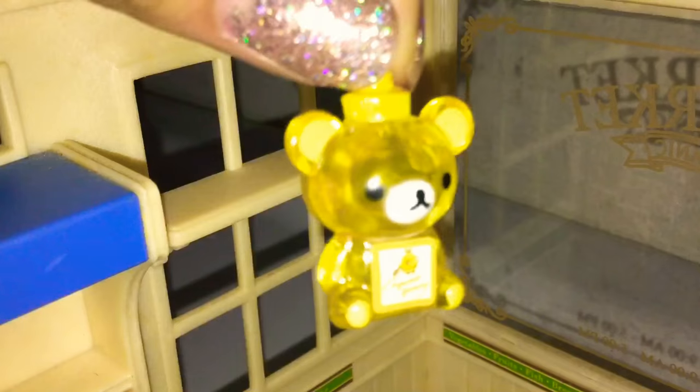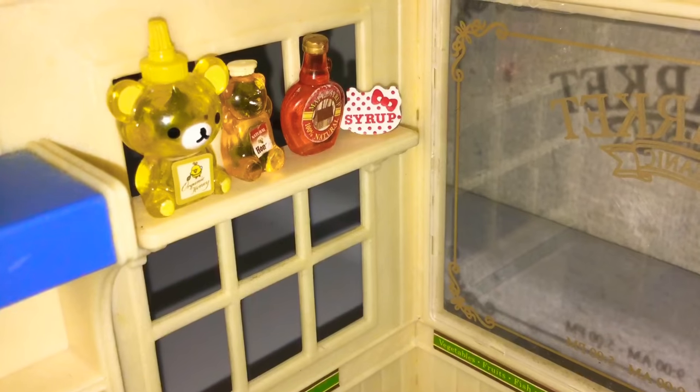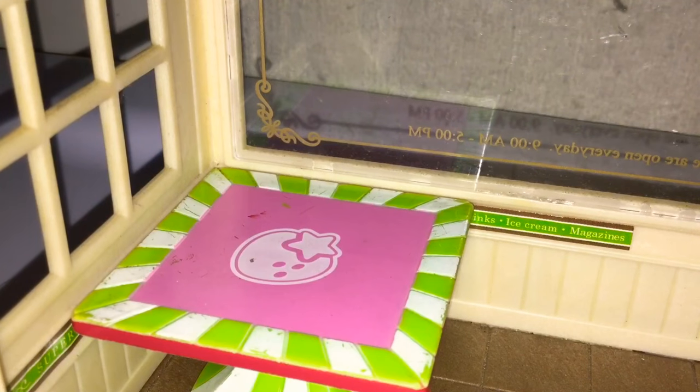On the shelf, I am going to be adding some honey and some syrup stuff on there. And on the table, I will be adding fruit and also lettuce, which I know isn't fruit.